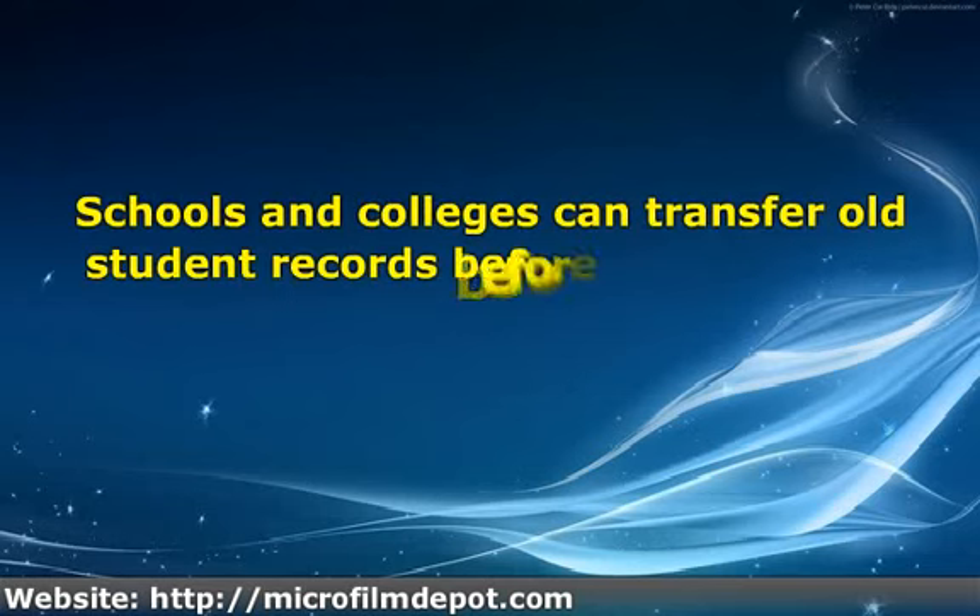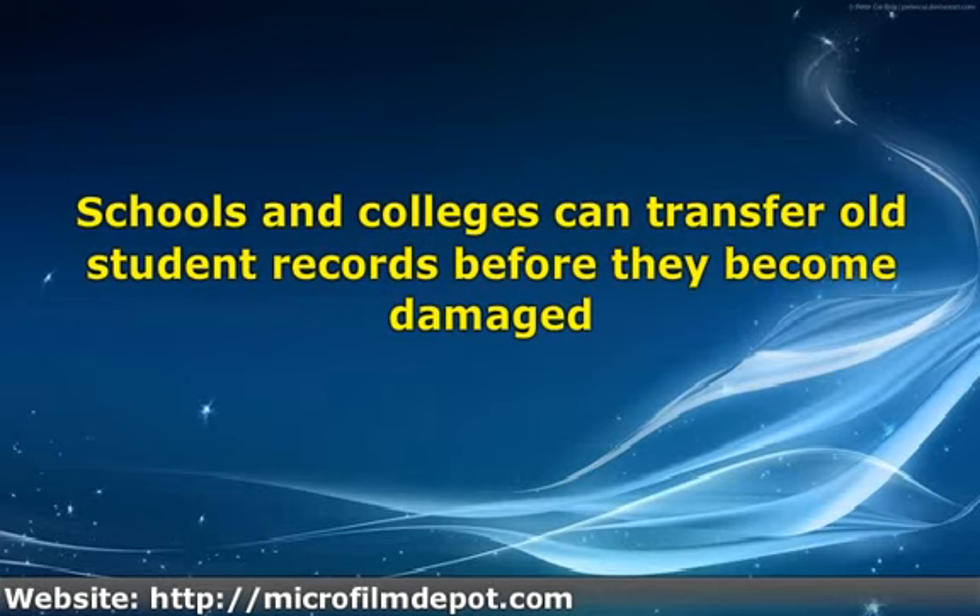Schools and colleges can transfer old student records before they become damaged. Digitized records have several advantages over physical records. They can be entered into databases to automate record keeping. Users can gather information in an instant instead of browsing through hundreds of films.